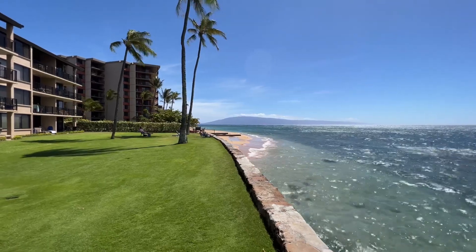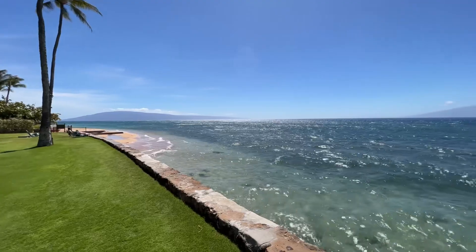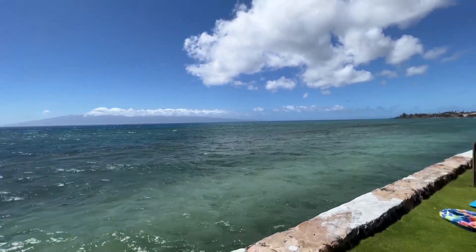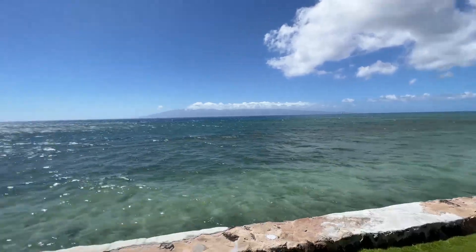We're looking south towards the island of Lanai directly ahead. Absolutely spectacular whale-watching conditions in the winter months and fantastic year-round sunsets.